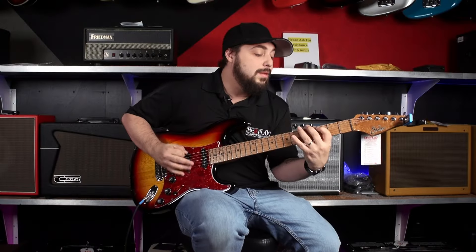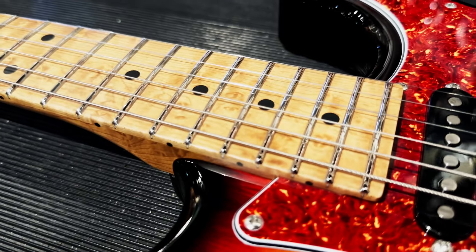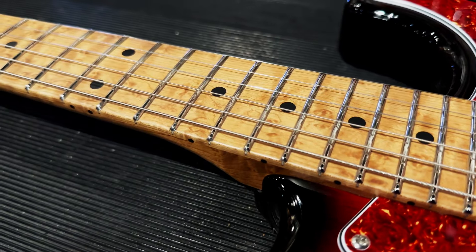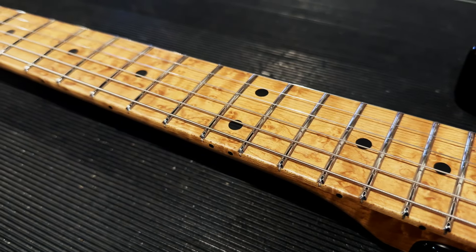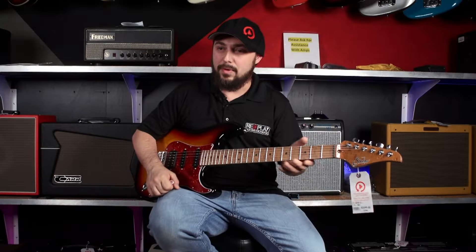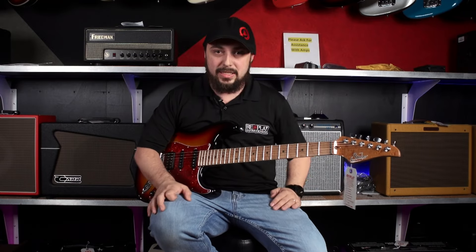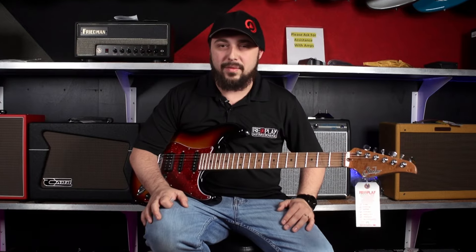We have a roasted maple neck — specifically a bird's eye roasted maple neck. That's where you can see all that character in the wood, even a little bit of flame in there as well. Those spots within the wood are called bird's eye. It's a comfortable neck too — it's roasted, so it's quick to move around on. There's no finish for my hand to get caught on, which is a great thing.